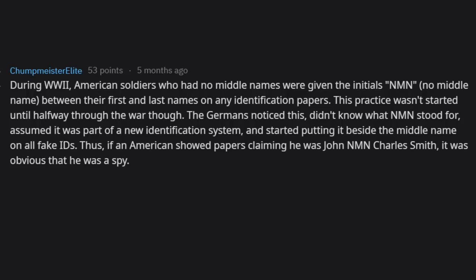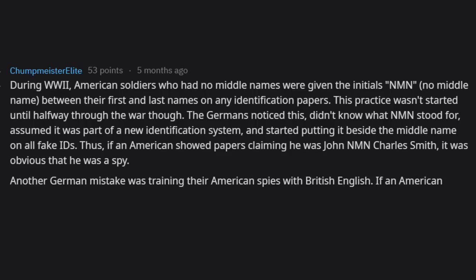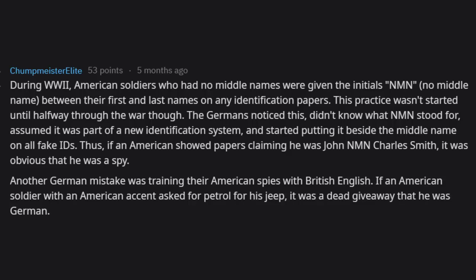Thus, if an American showed papers claiming he was 'John NMN Charles Smith,' it was obvious he was a spy. Another German mistake was training their American spies with British English — if an American soldier with an American accent asked for 'petrol' for his jeep, it was a dead giveaway that he was German.